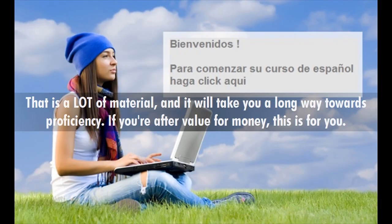That is a lot of material, and it will take you a long way towards proficiency. If you're after value for money, this is for you.